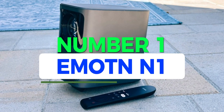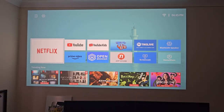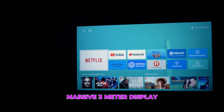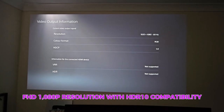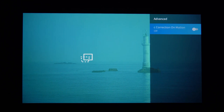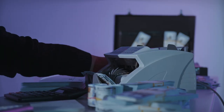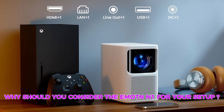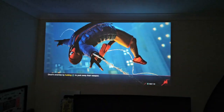Number 1: EMOTN N1. Meet the EMOTN N1, the Netflix-certified projector that's not just easy on the pocket but also packs a punch in performance. Imagine having instant access to your entire media library on a massive 3-meter display. Experience FHD 1080p resolution with HDR10 compatibility that makes your content pop like never before. At just $399 on Amazon, it won't break the bank. If you're a Netflix binger or just on the hunt for an affordable projector that means business, this is your go-to buddy.